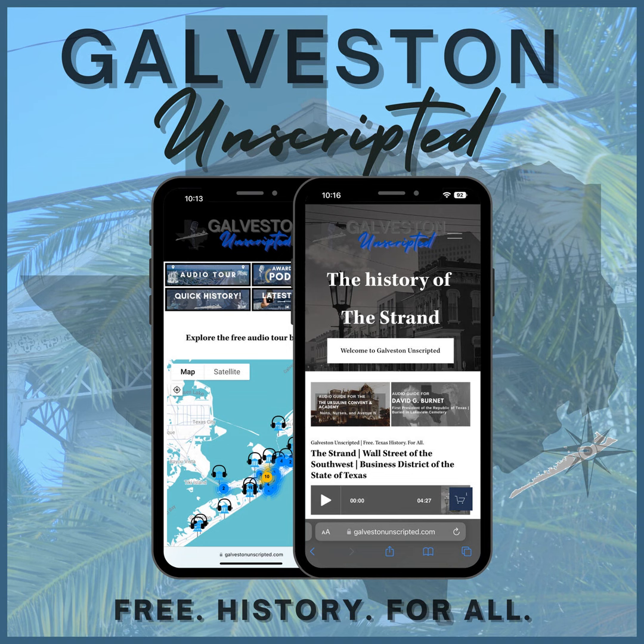Bolivar Roads is where the Intracoastal Waterway and the Houston, Galveston, and Texas City ship channels all come together. Now that we've established the importance of Bolivar Roads and the ship channels, let's get this tour started.